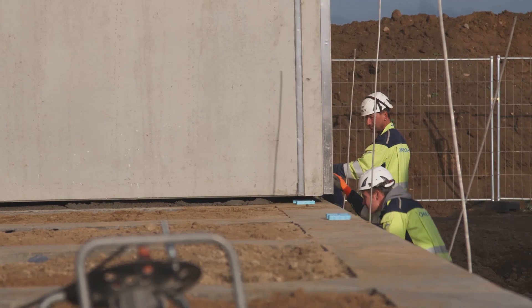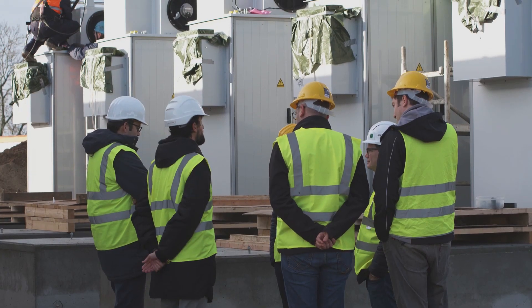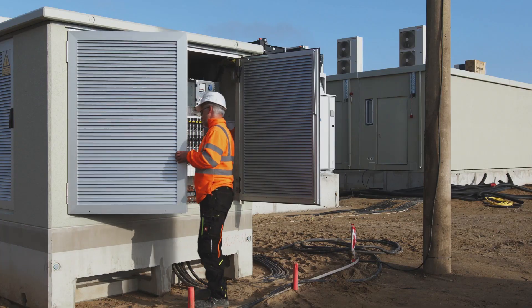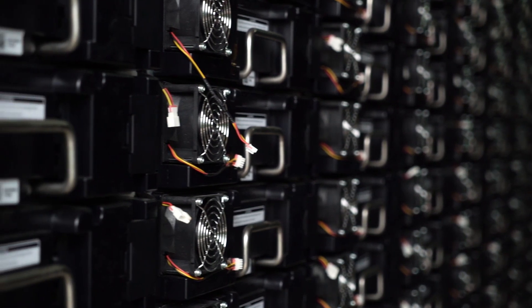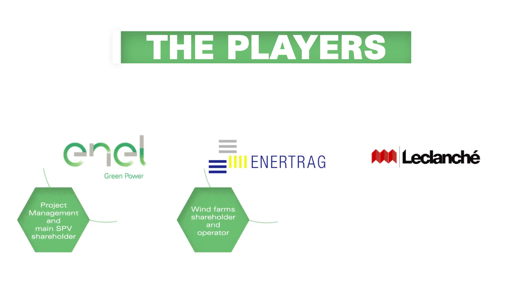This is the first storage system co-located at an REN plant that supplies primary regulation to support grid stability. To reduce breakdown and fire risks, the storage is realized via a modular system with a containerized approach. Three main players contribute in Kremzo's realization: Enel Green Power, ENERTRAG, and LECLENCHER.